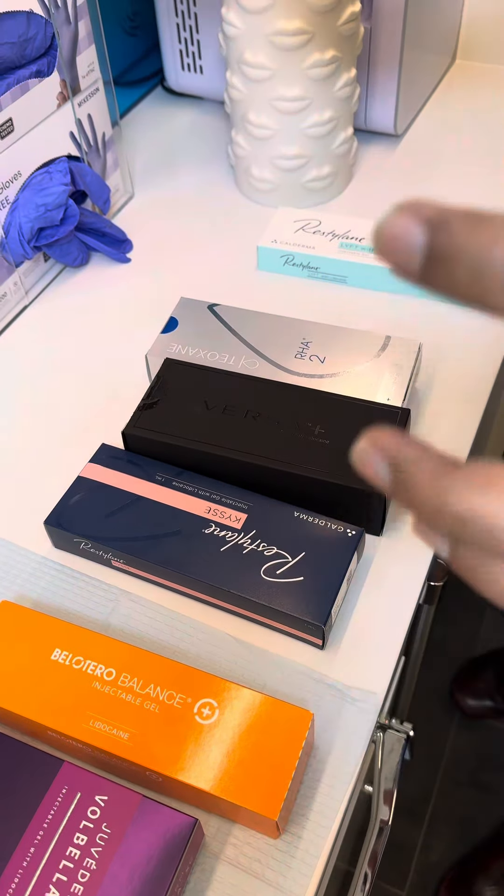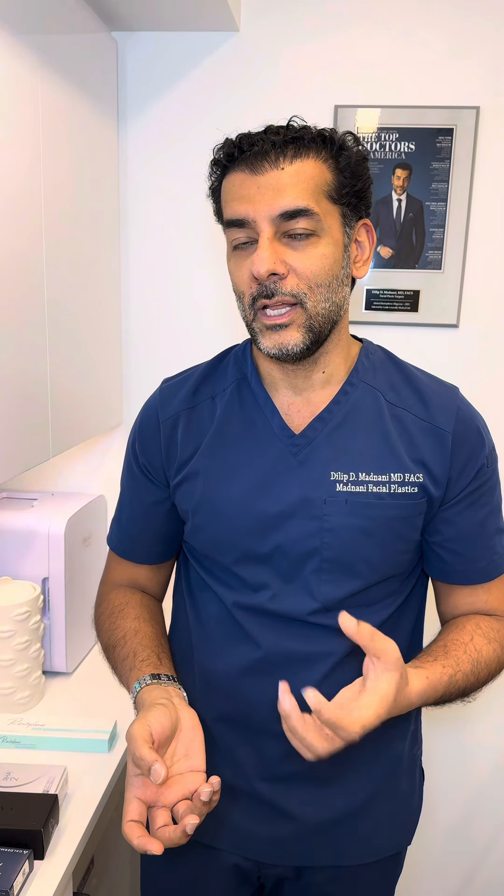Depending on which parts of your face we're treating, your provider will use a different filler. Many times patients say, 'Hey, I went somewhere else and they used this on my face — can you use the same one?' I'm happy to try and accommodate sometimes, but there are also fillers that I prefer. A lot of times it's a discussion and education that we have with our patients.